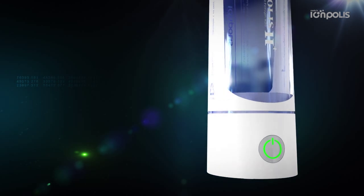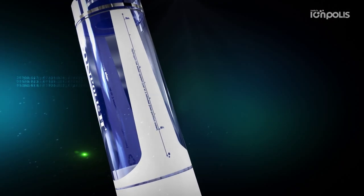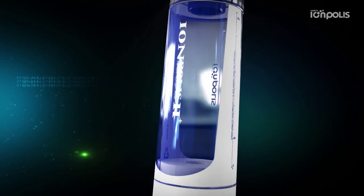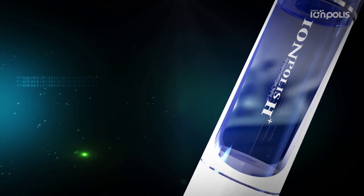Eompolis H Plus can be used semi-permanently by using a platinum titanium plate. It is convenient to use anywhere simply by charging the battery via USB. Moreover, the filter helps water taste better. It's pH balanced and removes chlorine.